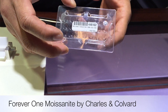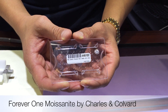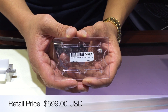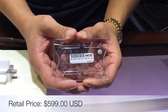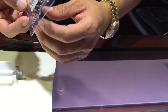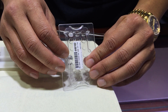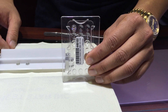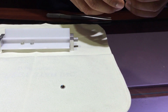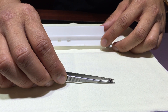The last gem I want to show you all is the Forever One Moissanite created by Charles and Kovar. They just released information that this gem will be available for sale as of mid-September of 2015, so stay tuned. This specific gem is the equivalent of a colorless gem compared to the diamond and Amora gem. As you can see, all three stones are the same size — a one carat diamond equivalent.